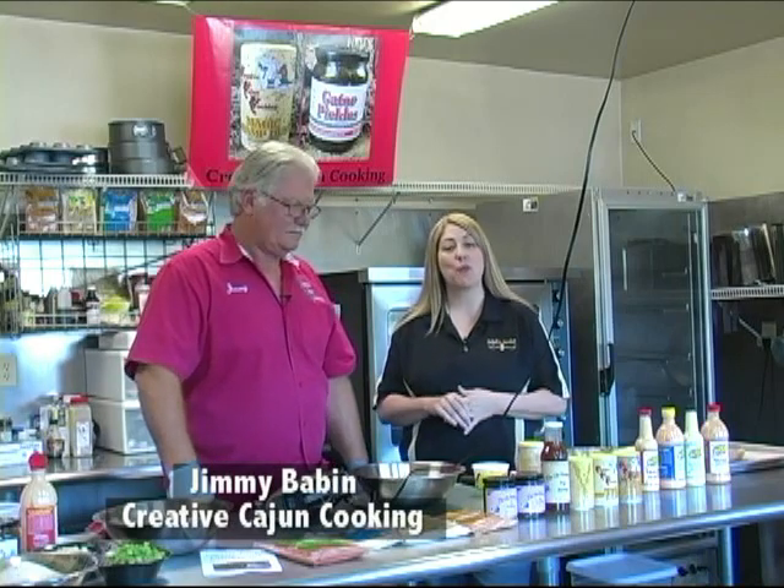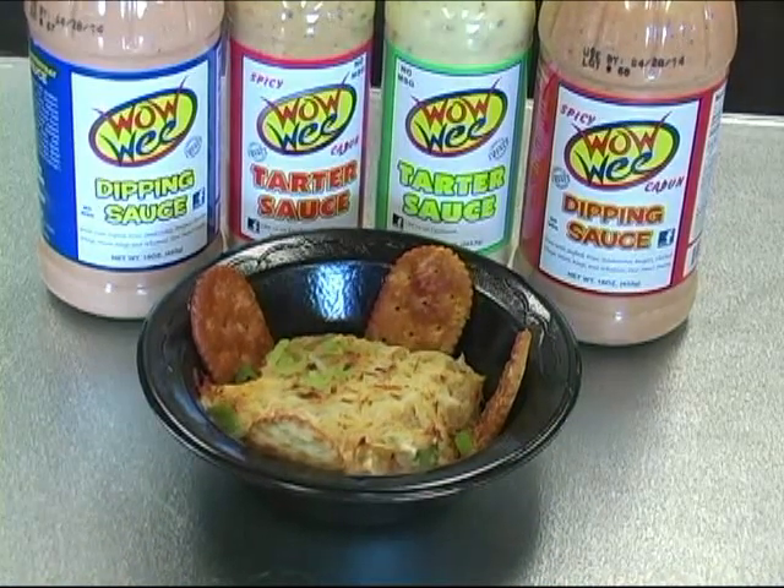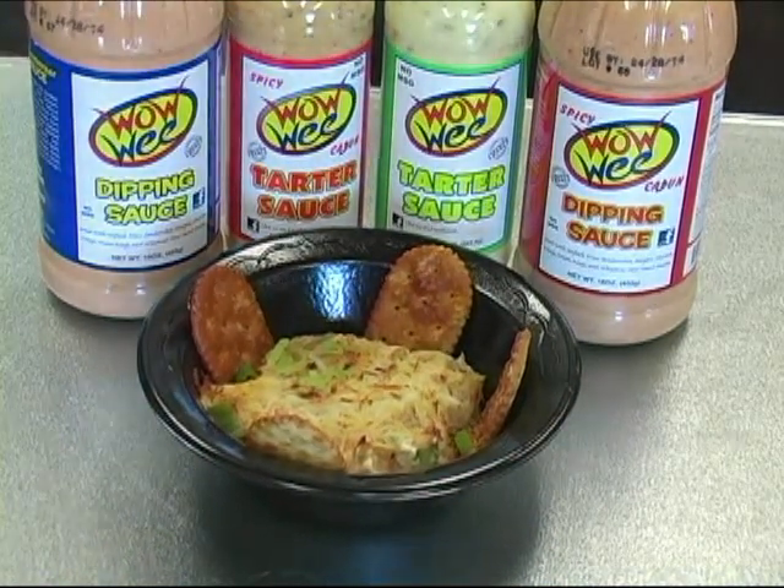In the first part of the show we had the folks from Wowee Dippin' Sauce showing us a recipe for a hot crab dip that had their spicy dipping sauce in it. It was so good it was gone in minutes.